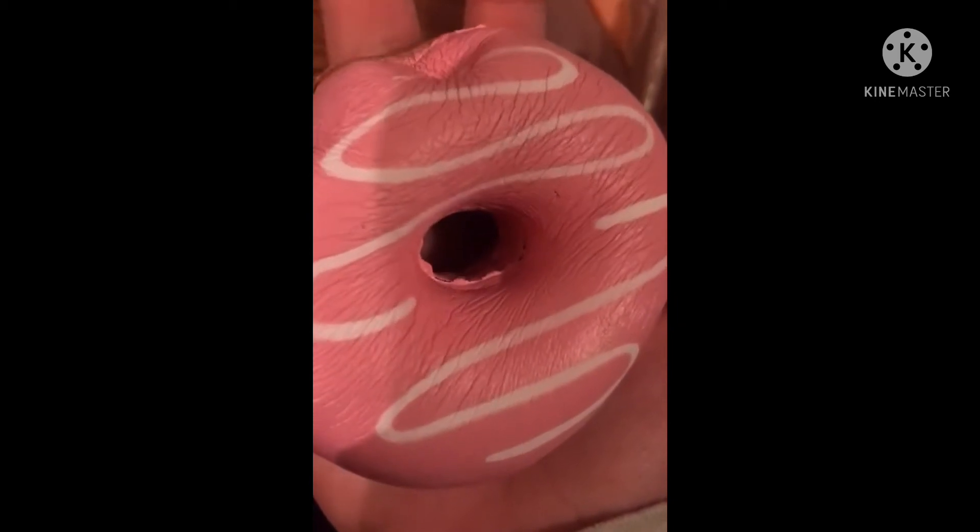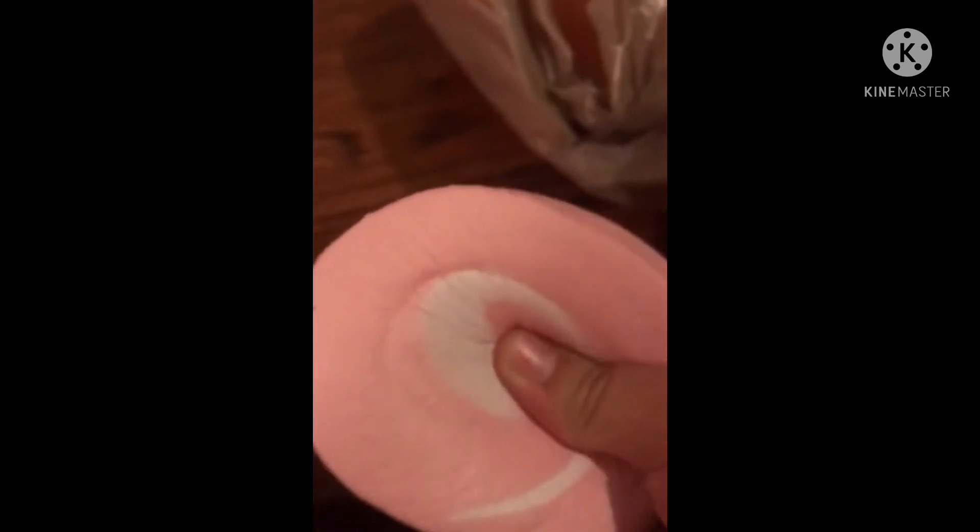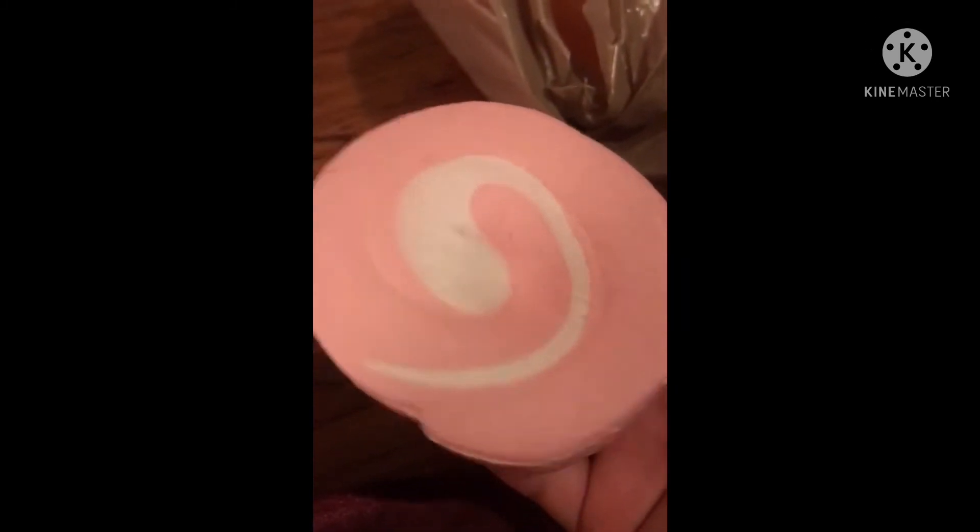A donut. A donut. Well, this is new and I got it today. It's low rise. What do you call this — taro? This taro is very squishy.